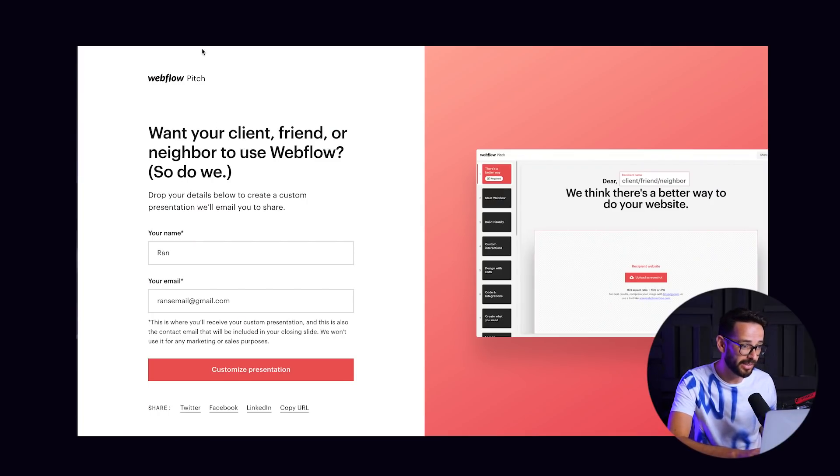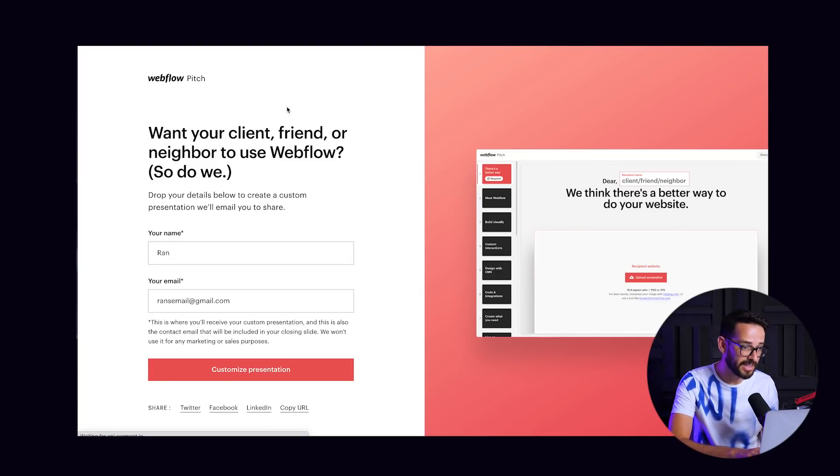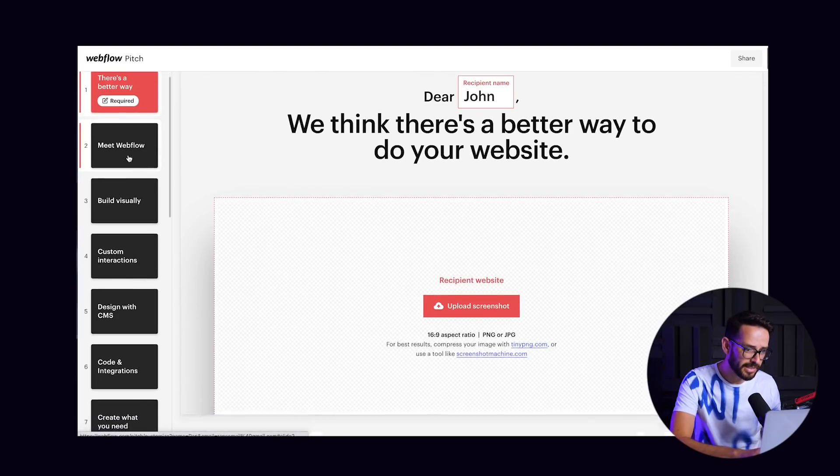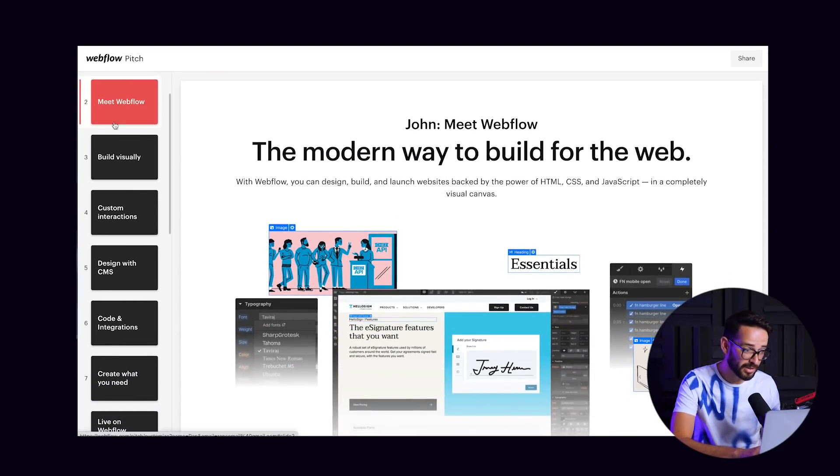So let me share what they've done. Basically, if you want to see this — we'll link it below — this is called webflow.com/pitch. It's essentially a customized pitch presentation for you. You put in your details, create a customized presentation, and it creates a whole presentation experience. You can write your client's name — like, 'Hey John, we think there's a better way for your website.' You upload a screenshot of their website, and you can see there's a very nice presentation. The whole interface was built with Webflow, which demonstrates how cool Webflow is.